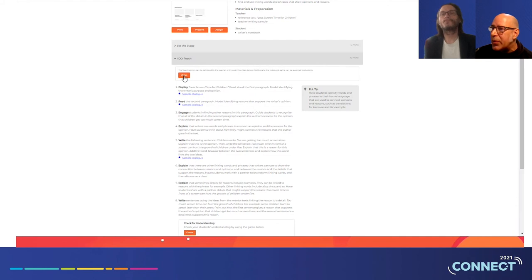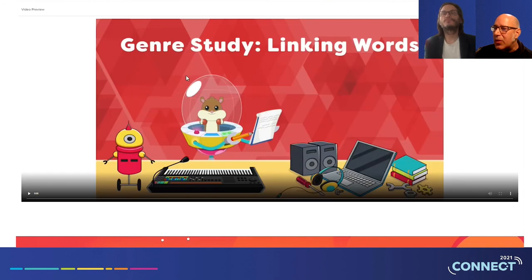Under the I do section, there's a link to a video. This video is automatically assigned to your students when you click the assign option, along with games and practice activities. From the teacher view, I can preview this — it's going to introduce some of the characters who are part of both new next-generation products, both Foundations A to Z and Writing A to Z Adventure Zone. DJ Doodles here is going to talk about genre study and linking words.